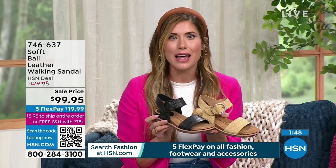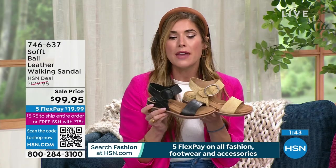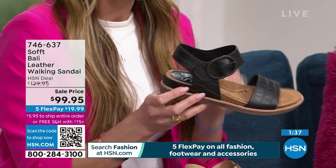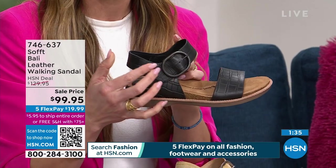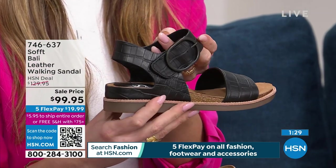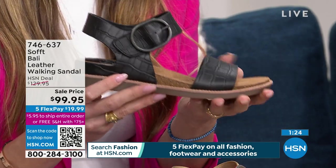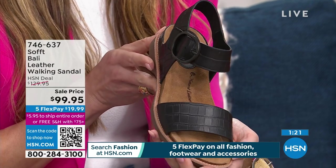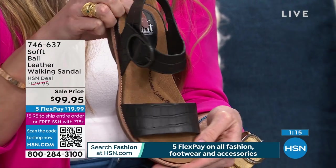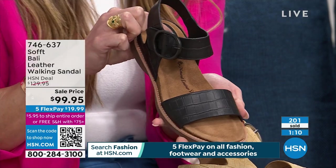I love that on the black the hardware is tonal, so it really blends in seamlessly and looks polished. You could dress this up or dress it down, walk all day in them. Again, we've got that little comfort heel, the little cloud under your heel. HSN is no stranger to the Soft brand — they've been doing this a very long time. If you've bought a pair of Soft, you know you've probably had them for years in great shape, well maintained. These are an investment, but you are going to have these for a long time — they really are timeless.